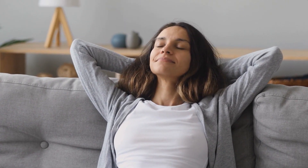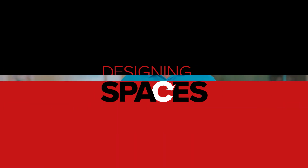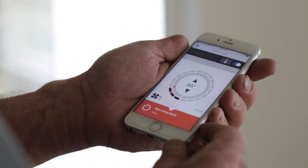Fujitsu General ductless mini split systems are not only bringing peace and comfort to your home, they're leading the way in the HVAC industry. With a Fujitsu mini split system, you can control the temperature in a number of ways: you can have a traditional wall-mounted thermostat, a wireless remote, a smart device, or even a remote speaker to control the comfort in your room.